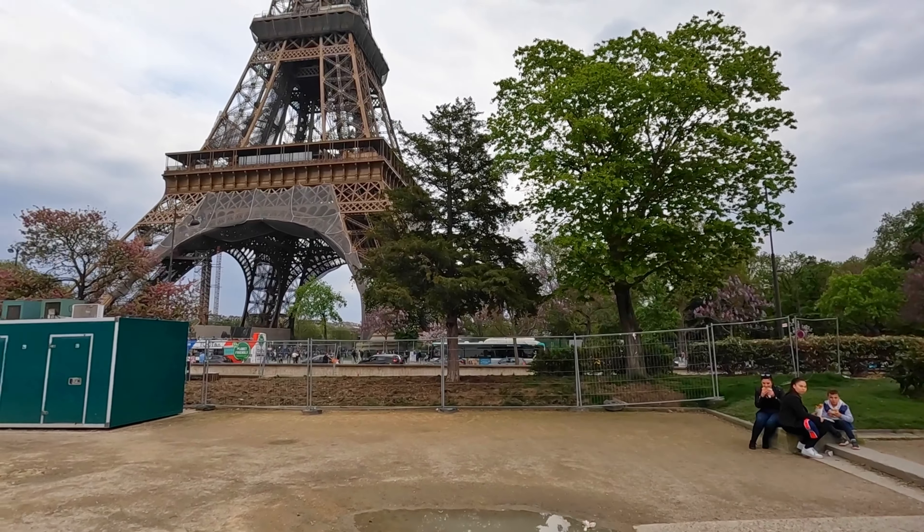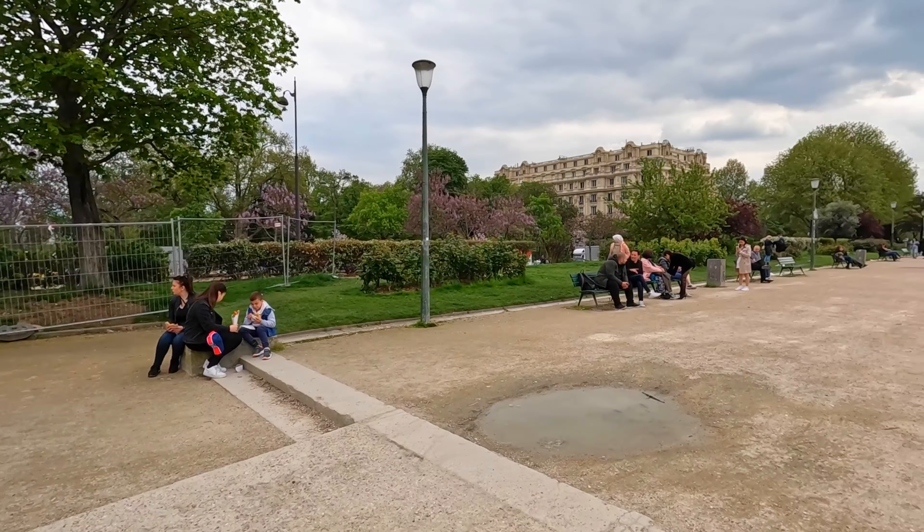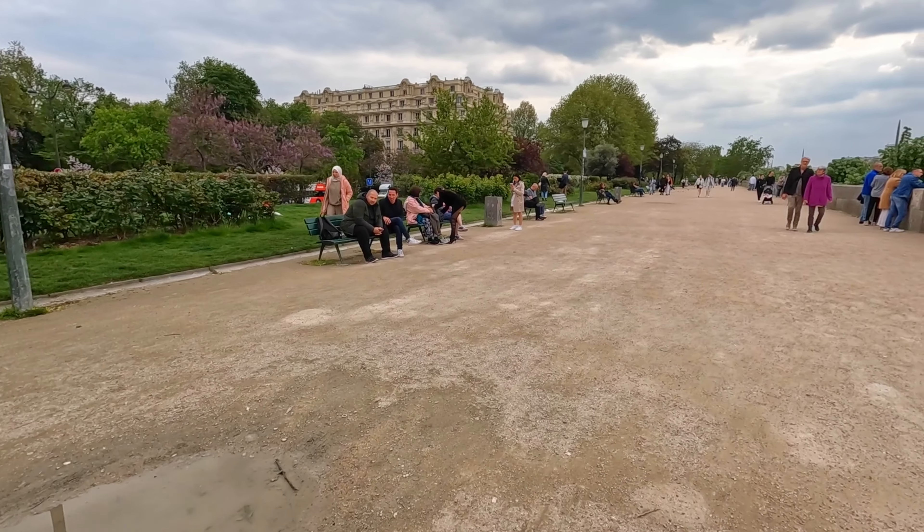Bonjour! We are in the centre of Paris outside the Eiffel Tower and we're going to be walking to the Statue of Liberty along the Seine.